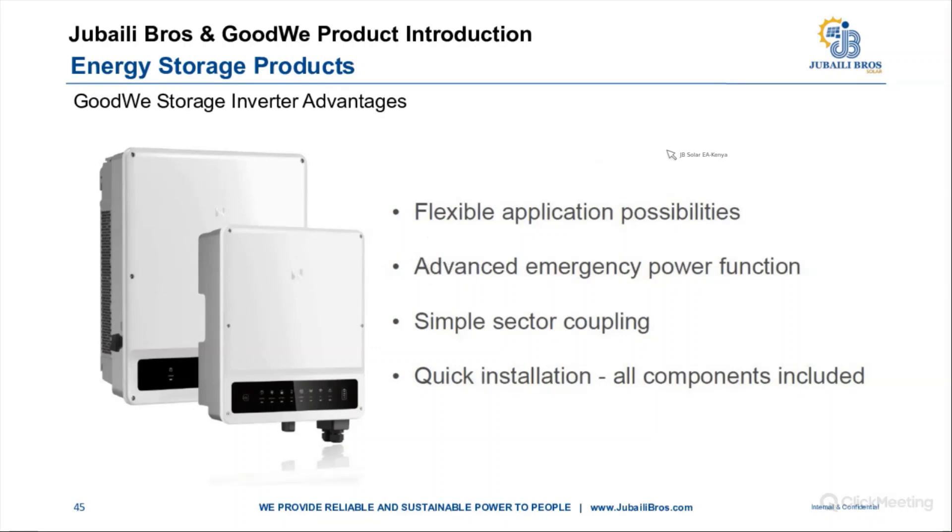Advantages of GoodWee storage inverters include flexible applications, advanced emergency power function due to very short backup switch times, simple AC or DC coupling, and quick installations because all components are included.